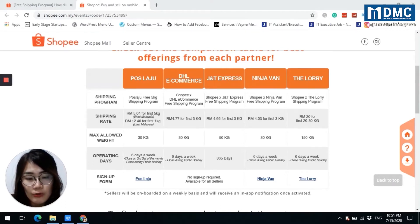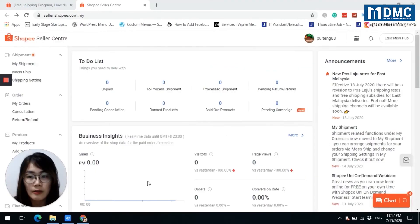What you can do is go to the shipping option in your Seller Center and enable the shipping option in your individual product listing. I will show you how to activate DHL eCommerce and J&T Express in your shipping options. Log in to your Shopee Seller Center — on the left-hand side there is a category called Shipment, and under Shipment there is a setting called Shipping Setting.